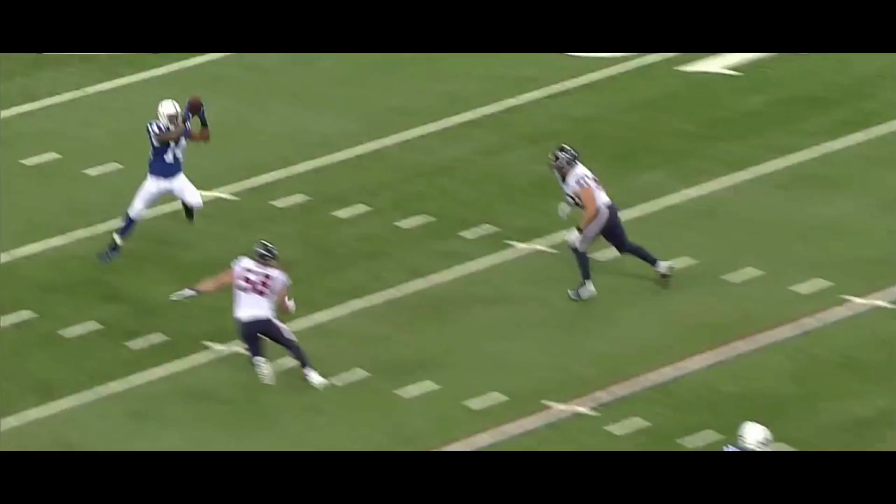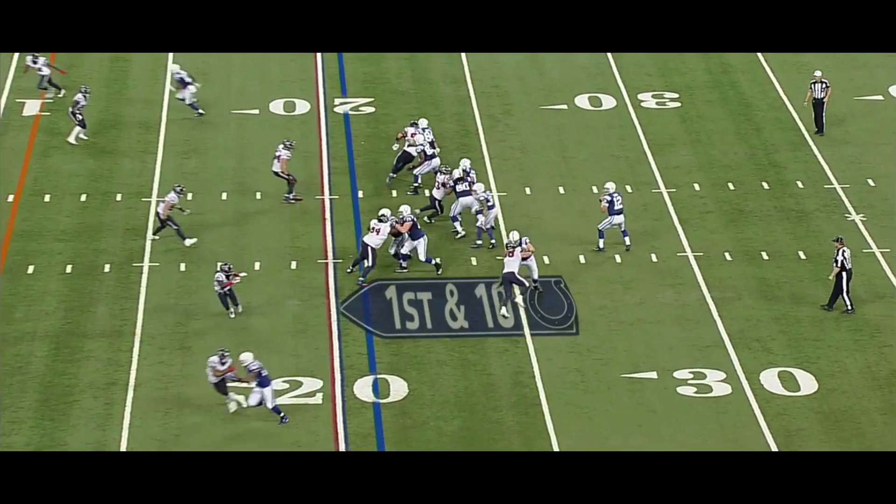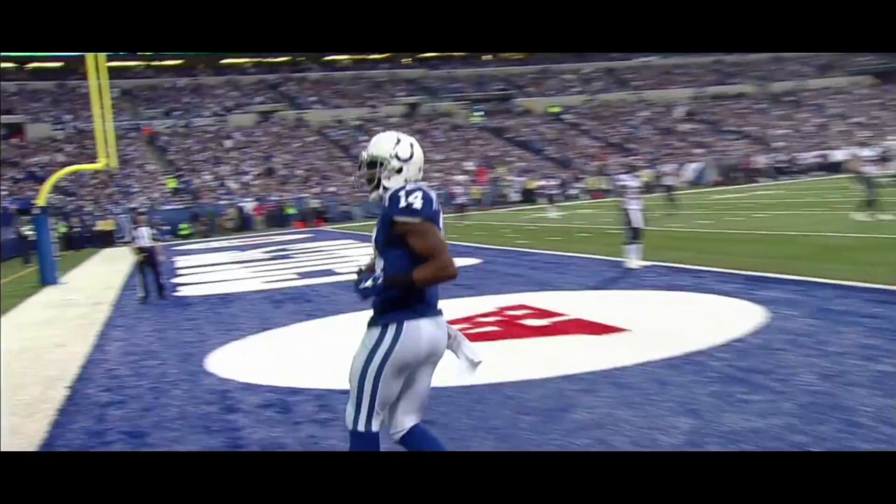They're in a bunch set. Hakeem Nix is just going to run the in route. They're in zone coverage. He does a nice job throttling it down and sitting in. Fed here on the block by Lewis and he's going for Nix. What a catch — working on Morris, down to the three. First and goal to go, an 18-yard pickup.